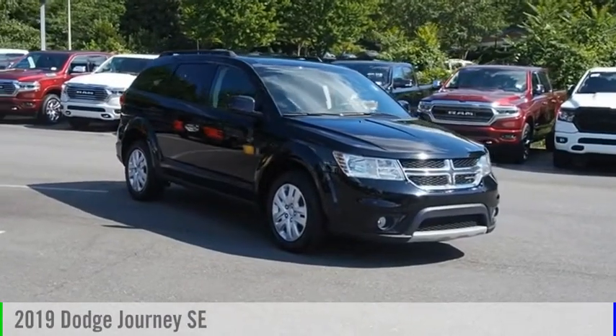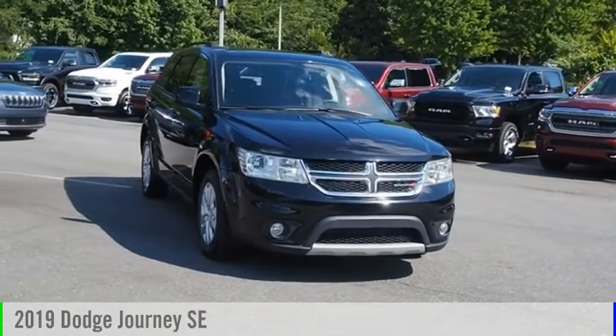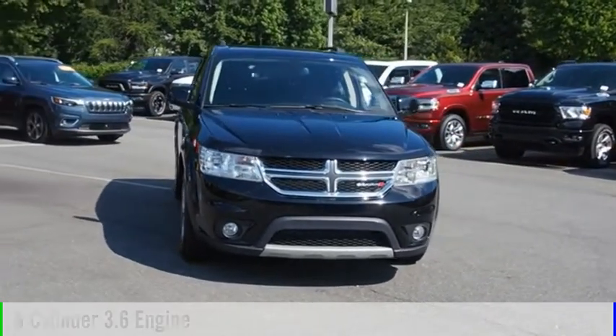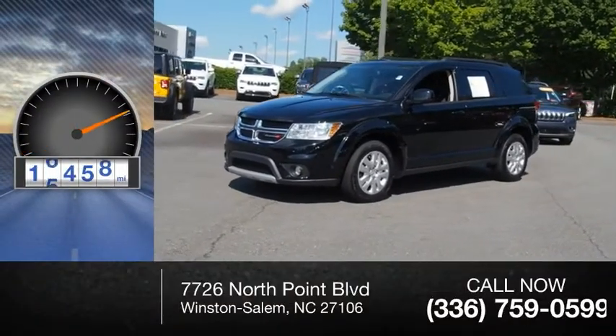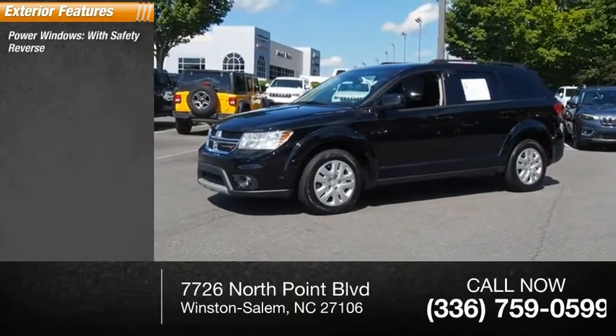Make a great choice today with the 2019 Journey. This vehicle is powered by a front-wheel drive six-cylinder 3.6 liter engine and has less than 20,000 miles.